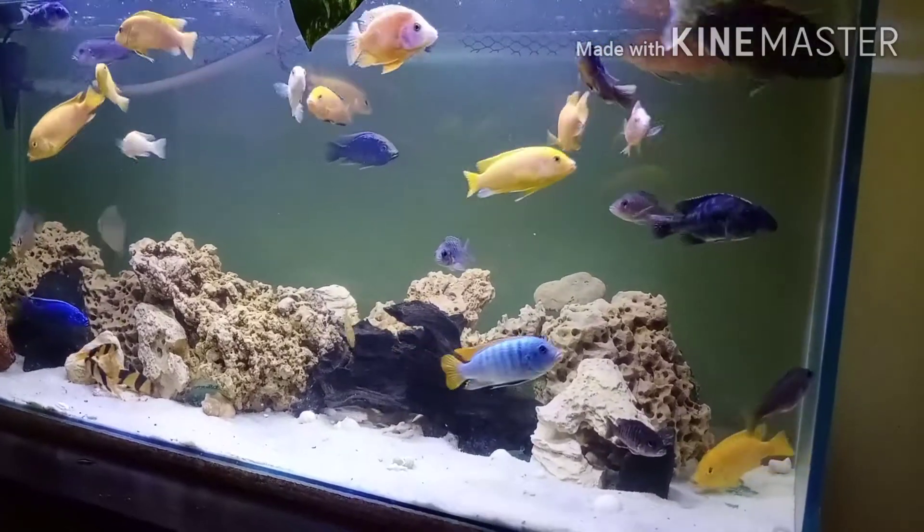Hello YouTube, welcome again to Cichlid Tank. Today we're going to discuss protein diet and what kind of food to give your fish as a protein source. In a previous video I mentioned my secret: cichlids don't need a lot of protein diet, but sometimes they do need protein. If you have a breeding group, you should definitely keep them on protein because protein is very important for every fish.